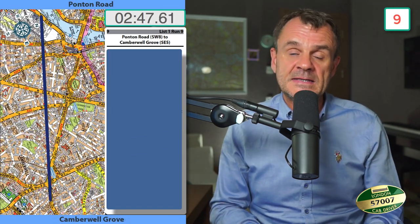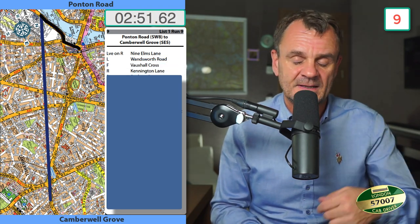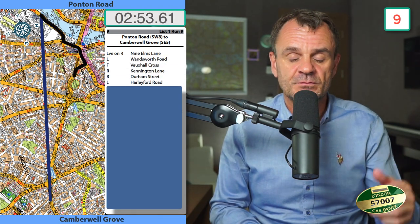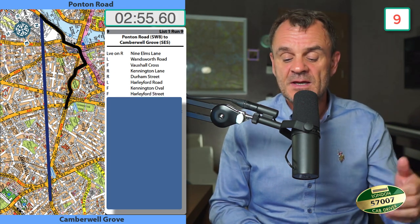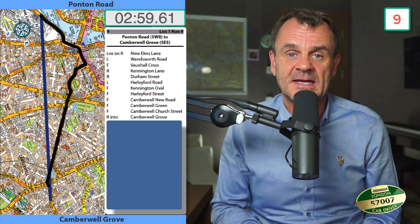Ponton Road to Camberwell Grove: leave on the right Nine Elms Lane, left into Wandsworth Road, forward Vauxhall Cross, right Kennet Lane, right Durham Street, left Harleford Road, forward into Kentonover, forward Harleford Street, forward into Camberwell New Road, forward into Camberwell Green, forward into Camberwell Church Street, right into Camberwell Grove.